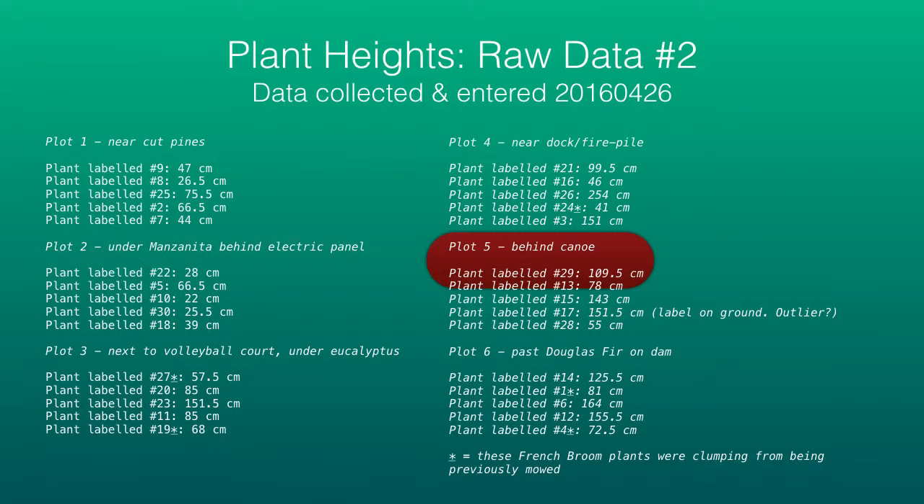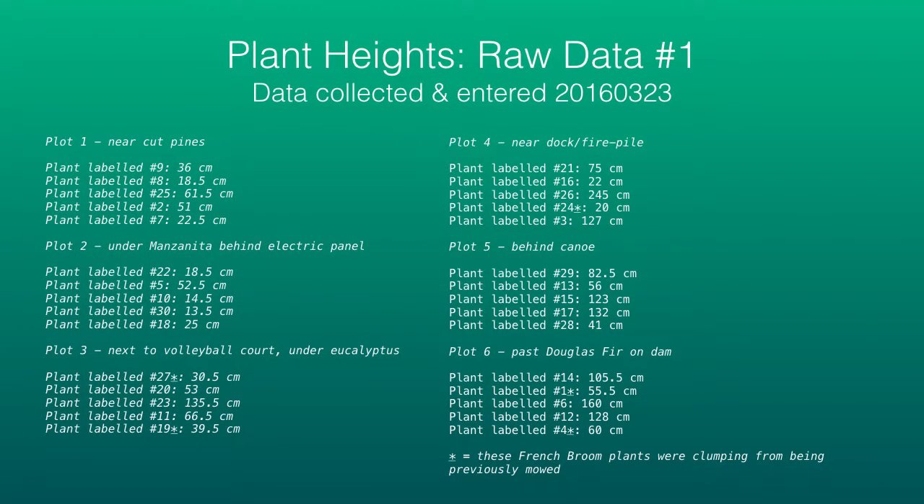This represents the results, and things get interesting when we start comparing values. You'll notice there has been considerable growth — for example, plot five, plant labeled number 29, had a height of 109.5 centimeters in April while previously it was 82.5 centimeters.